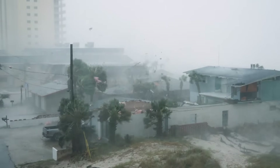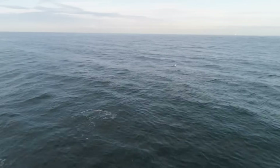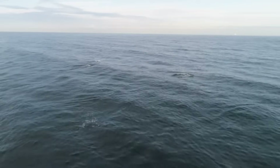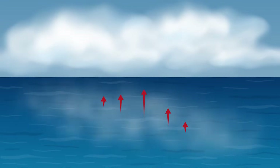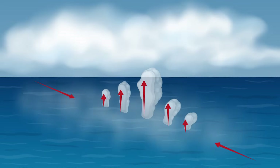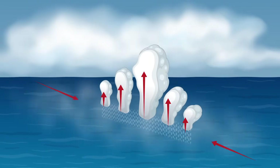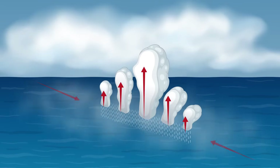Hurricanes start over warm ocean water. The water has to be really warm, like how a pool feels on a hot summer day. As the sun heats up the water, some of it turns into gas and goes up into the sky. This warm, wet air starts to spin around and around, making an area of low pressure near the ocean's surface.